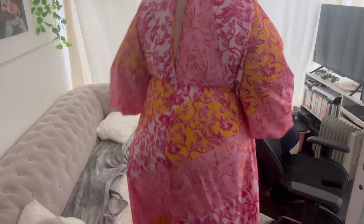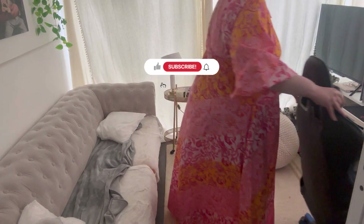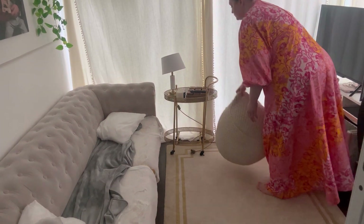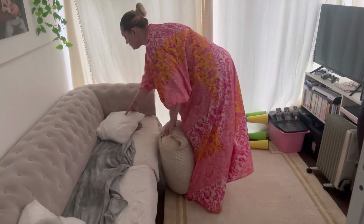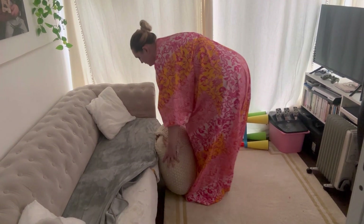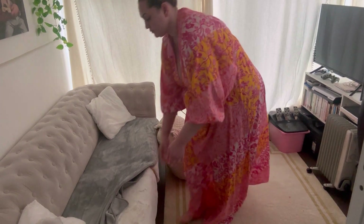Hey everyone, hope you're all doing well. We made it to day 10 of the clean, organized and declutter challenge. Today I'm starting in the office and I left this footage in real time so that you can see it took me about a minute or so to have this room completely fixed and be out of here.